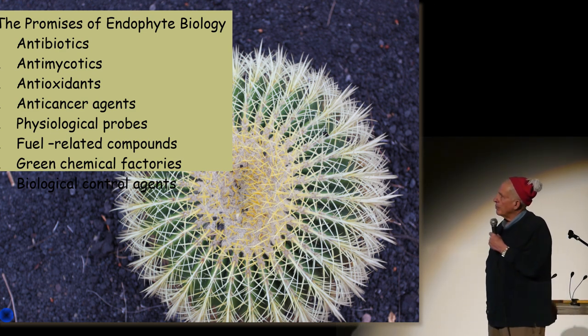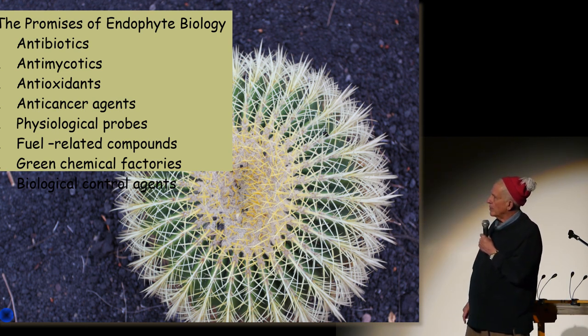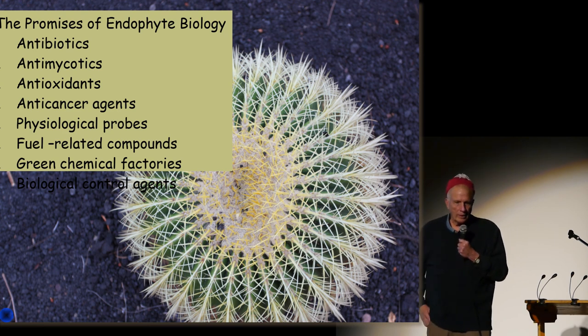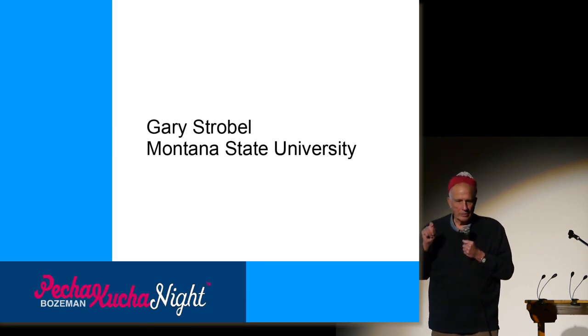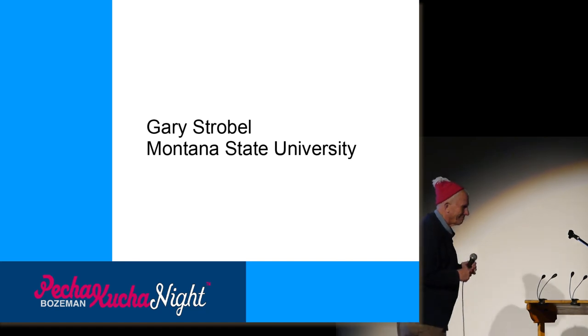So over the years we've found antibiotics, antimycotics, anti-cancer agents, and even now fuel-related compounds. In fact, this is probably where most of the oil in the earth came from — these microorganisms associated with plants. Thanks.